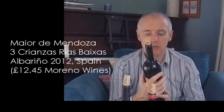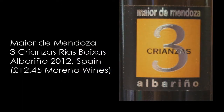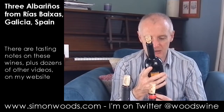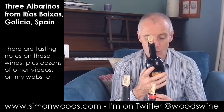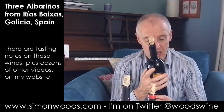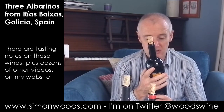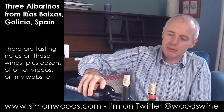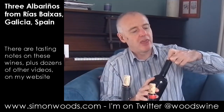Final one — this is the 2012. Mayor de Mendoza Tres Crianzas. I don't know exactly what the three Crianzas in particular are here, but it mentions 30-year-old vines, five months on the lees, and five months in stainless steel tank. No oak, but it's had a bit more aging. Let's see whether the extra aging has been beneficial or not.